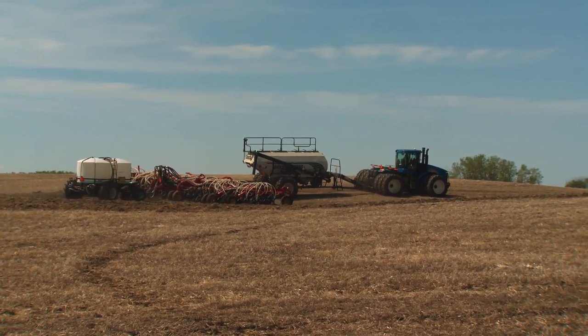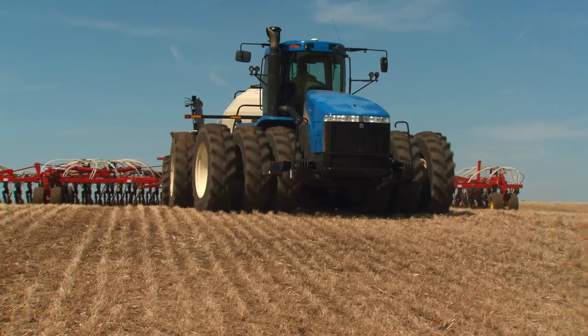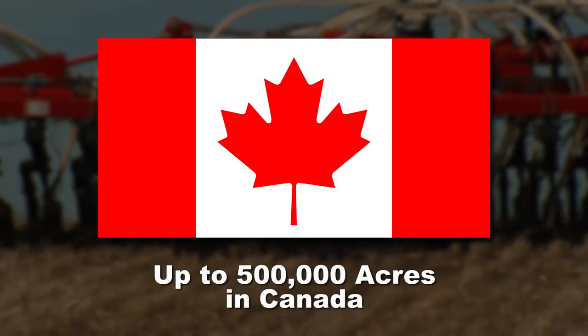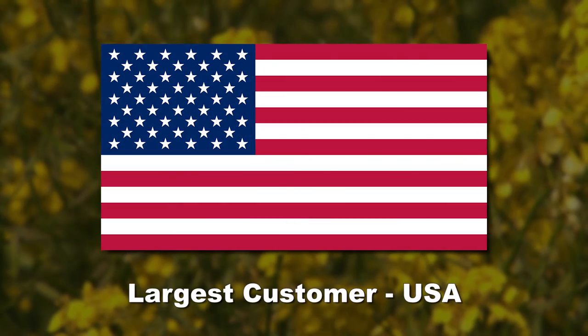Here is where the crop is actually grown. Up to half a million acres of mustard are planted each year in the western Canadian provinces of Saskatchewan and Alberta. Canada is the largest mustard exporter in the world, and the biggest customer is the United States.